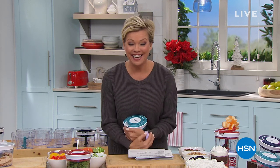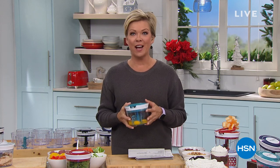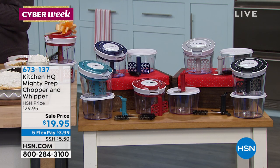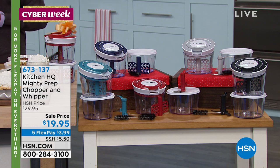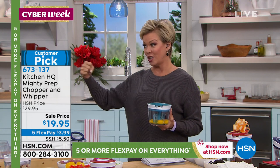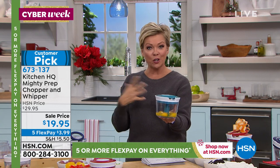Welcome to the kitchen here at HSN. I'm Callie, and my guest John said I'm in a good mood — I said, 'you would be too after that massage.' Our Today's Special, please continue ordering. Our next item is from Kitchen HQ, our proprietary private label brand — it's called the Mighty Prep Chopper. It comes with a whipper and an extra bowl. It requires no batteries, no electricity, and it does all the hard stuff: chopping, dicing, whipping, and pureeing.